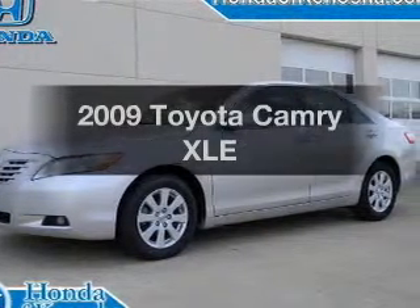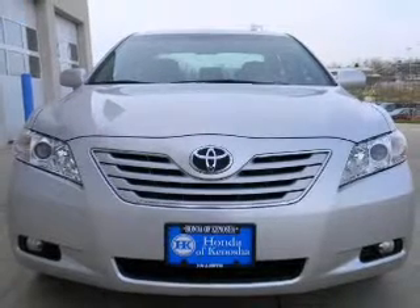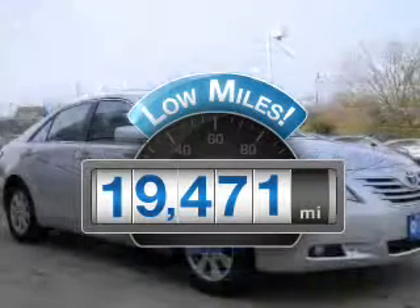Get noticed in this 2009 Toyota Camry. If you're looking for a first-rate auto, this one could be yours today. With low miles, this automobile will take you far and get you where you want to go.